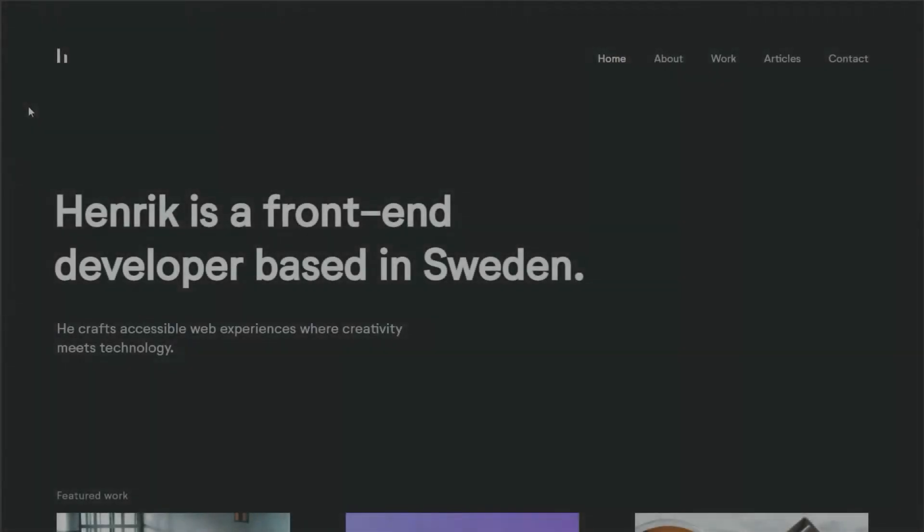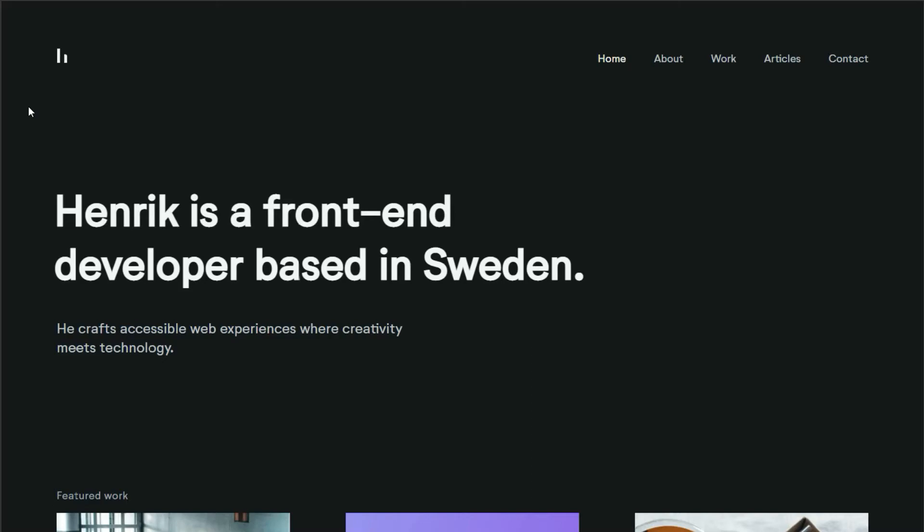Check out Henrik's portfolio here. Without scrolling, I know who he is — his name is Henrik. What he does — he's a front-end developer. And how he can help me — he crafts accessible web experiences. In the land of user experience, Henrik's Above the Fold section is perfect.